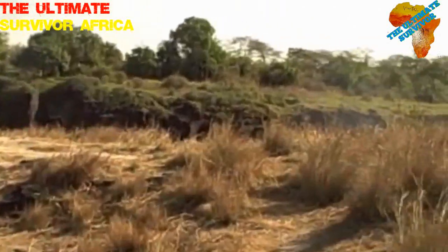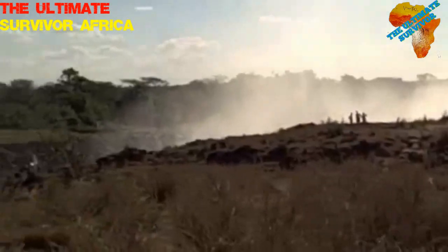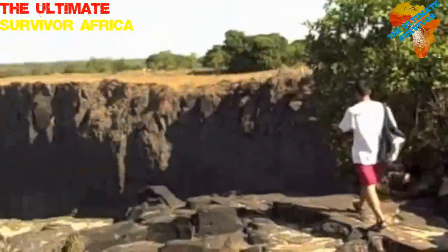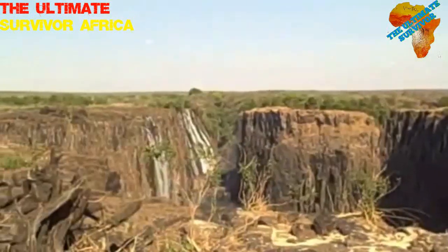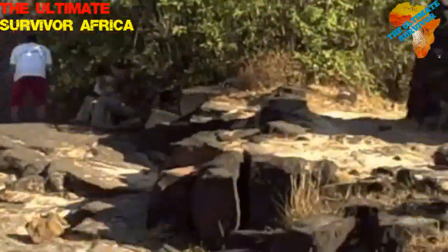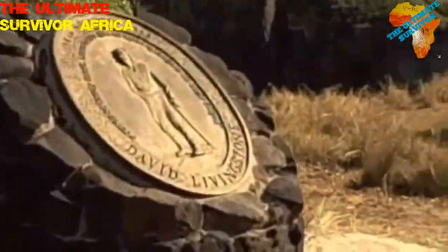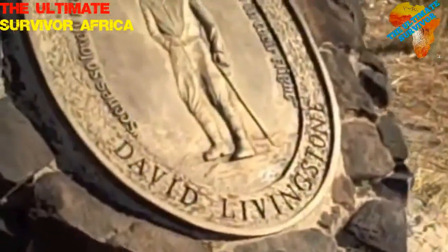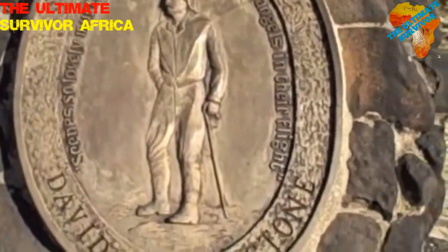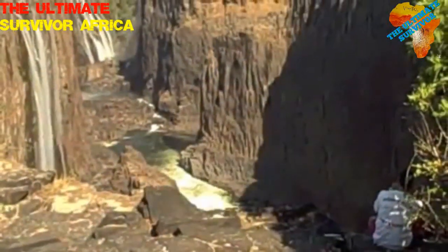Coming up — we got the falls and the spray over there. There's the Zambian side on the left, Zimbabwe side across. Say hi to Mr. Livingston. And that's how big it is.